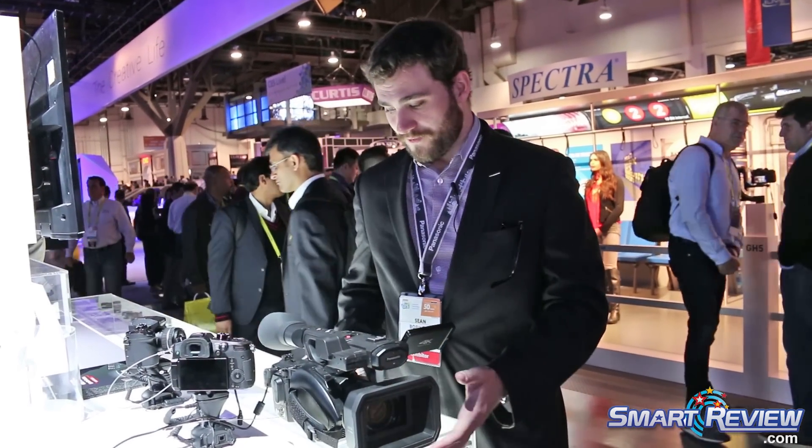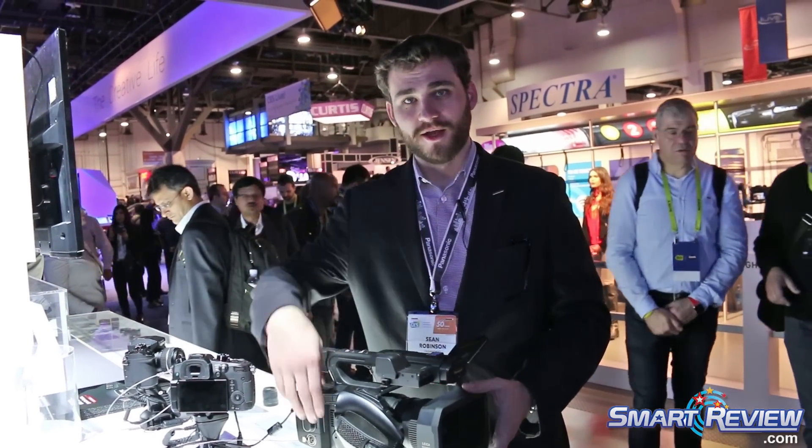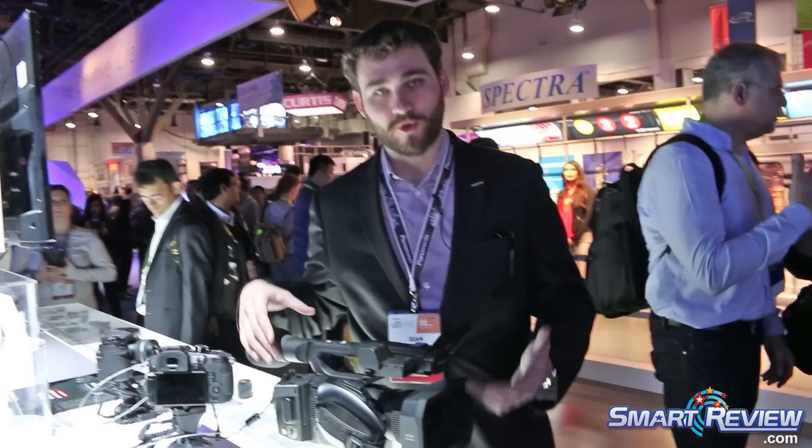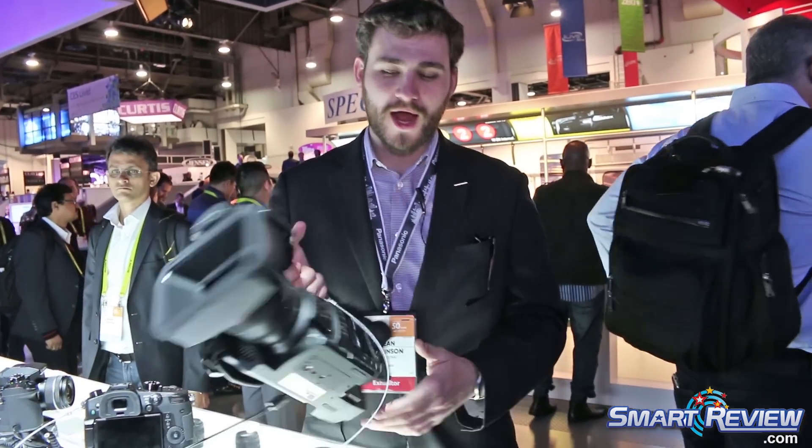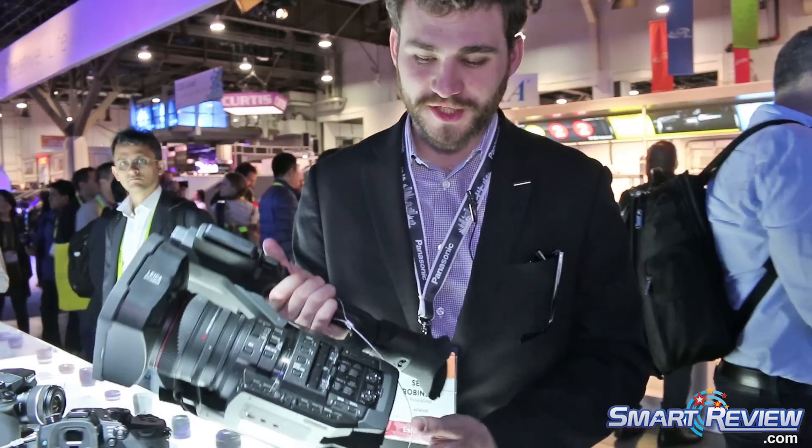Hi, I'm Sean from Panasonic. I work with the marketing team for the LUMIX products and the DVC camcorder products. What we have here is the X1, one of the newer camcorders that we've announced. This is one of our higher end ENG style camcorders as you can see.